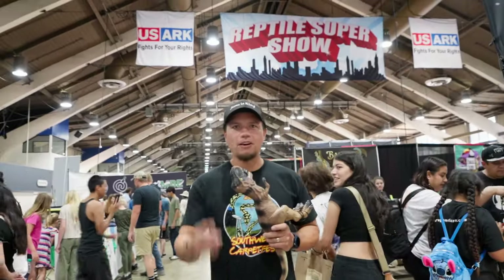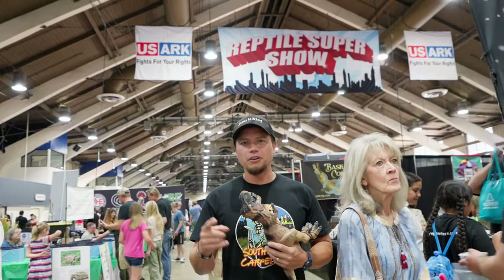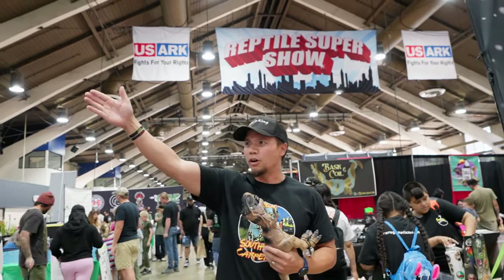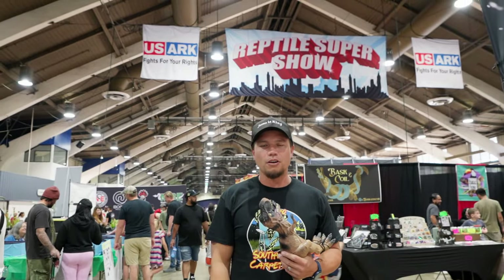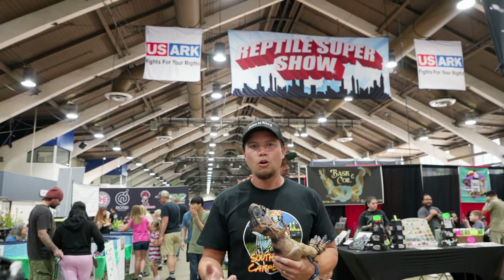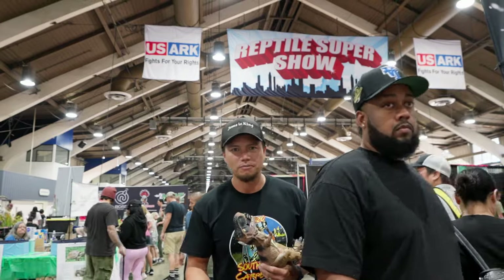Aloha, top of the morning friends and family! We are at the Reptile Super Show here in Pomona, California. I did a video like this before where we went around and asked people what they're buying at the show. This time we're doing the same thing, but it's a different show — we've got the aquarium show, bird super show, succulent super show all happening, so we've got a different crowd. We're gonna walk around the reptile show and see what people are buying. Let's go!